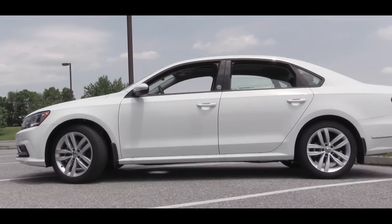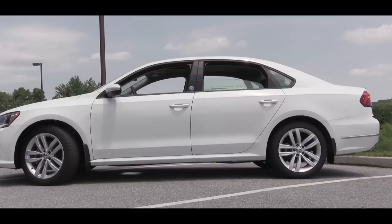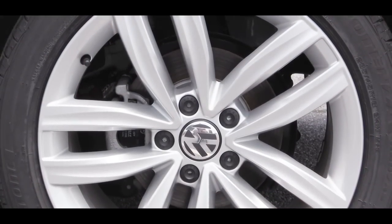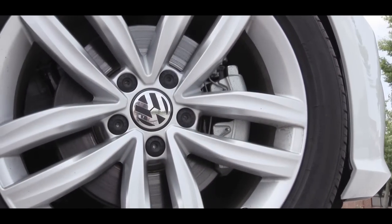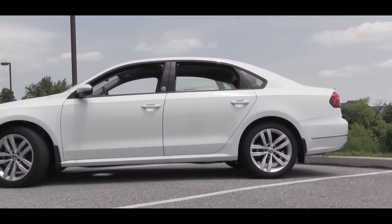Looking at the wheel setup — Wolfsburg comes standard with 17-inch 10-spoke alloy wheels, while the SE R-Line gives you 19-inch double five-spoke wheels. I did want to mention there is a sunroof and wheel package for the Wolfsburg that adds an additional $1,000, and that is actually the wheel setup you are looking at right now.